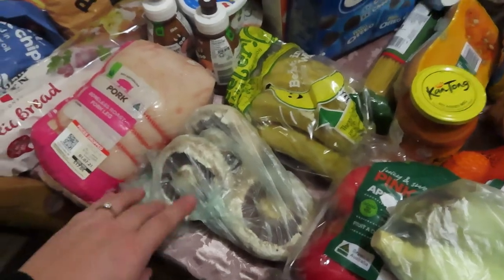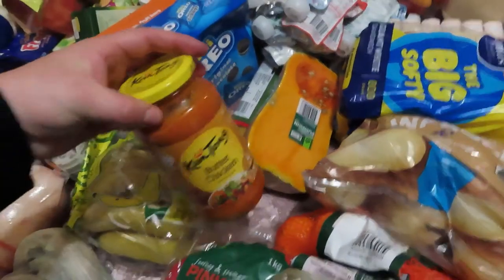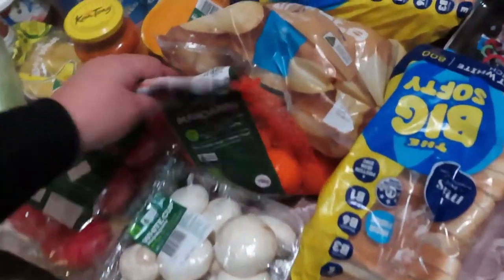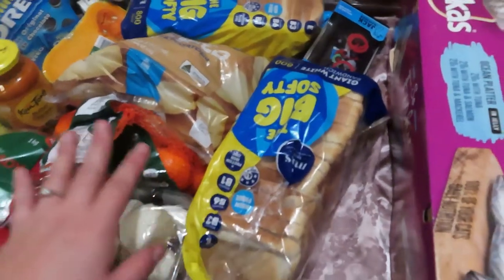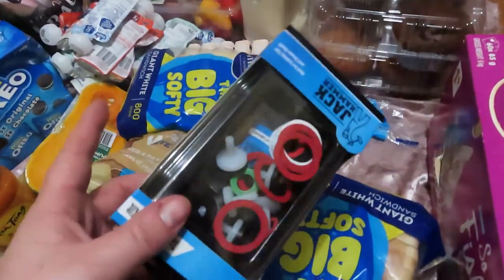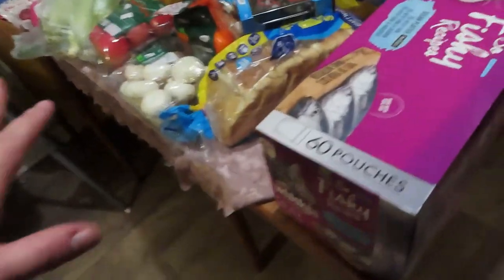Got some big mushrooms - Tom's going to do stuffed mushrooms tomorrow - bananas, a spaghetti pumpkin, butter chicken, a kilo of Pink Lady apples, some corn on the cob, normal mushrooms, mandarins, potato, two loaves of bread in case my bread maker doesn't work out, some tap washers because our bathroom tap is leaking, and a big pack of soap.